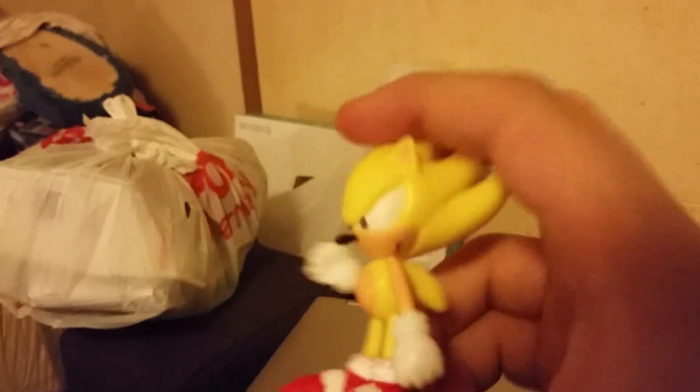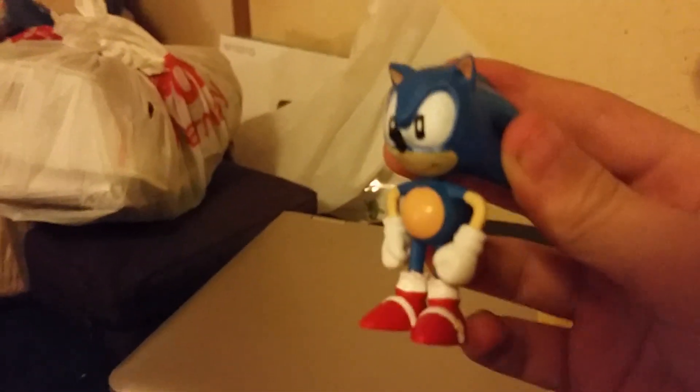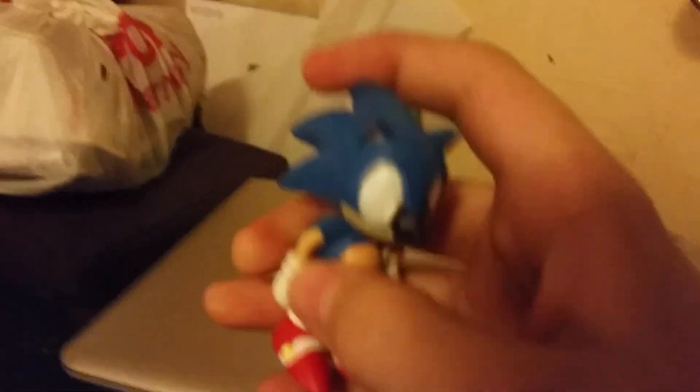I ordered these off Amazon. You can't even move them — they're stuck in one pose. Alright, that's Super Sonic, and they get worse from there.